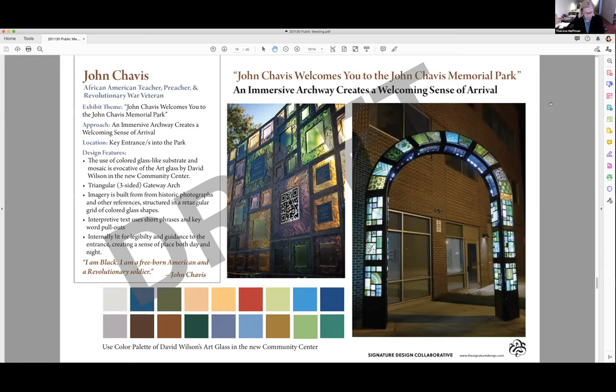I will be showing six design concepts that address the key themes just discussed. The first design concept addresses the theme of John Chavis and is a concept for an immersive archway to create a welcoming sense of arrival — who better to lead visitors into the park than the man the park was named after. The exhibit theme is 'John Chavis welcomes you to the John Chavis Memorial Park.' The approach is an immersive archway located at a key entrance or entrances into the park.